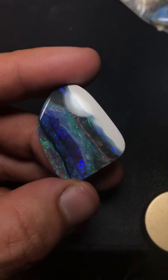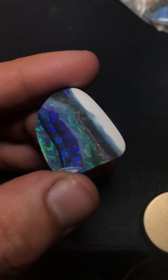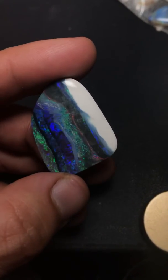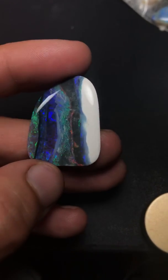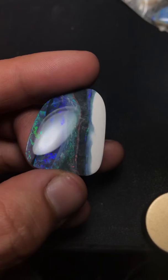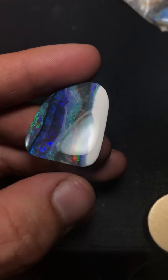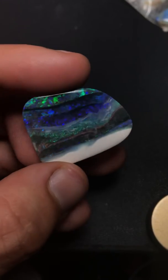Hello everybody, welcome to Love and Light Opals. Here's some extremely rare and beautiful opal — seam opal from Lightning Ridge. These opals were dug up back in the 1980s when there was really nice super quality going around, and before all the prices went up.